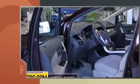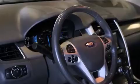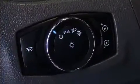Ford prioritized practicality, efficiency, and style by including delay-off headlights, an automatic dimming rearview mirror, an outside temperature display, power and heated door mirrors, one-touch window functionality, and a premium sound system with six speakers.